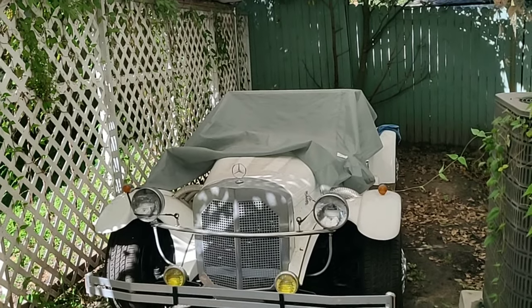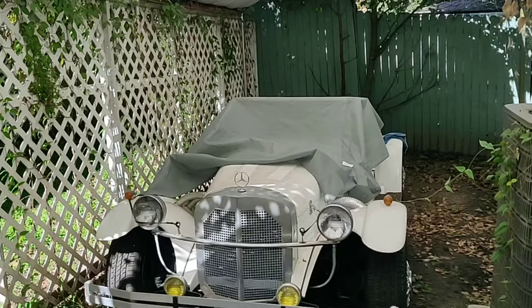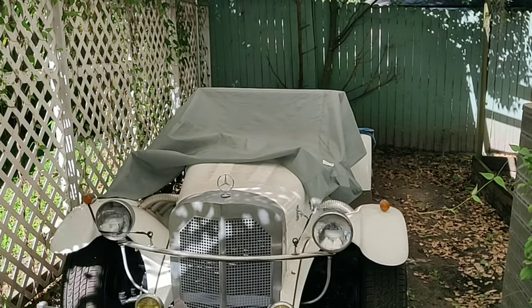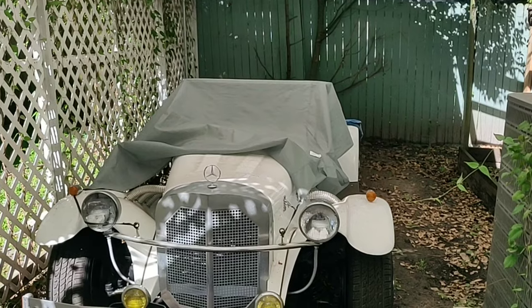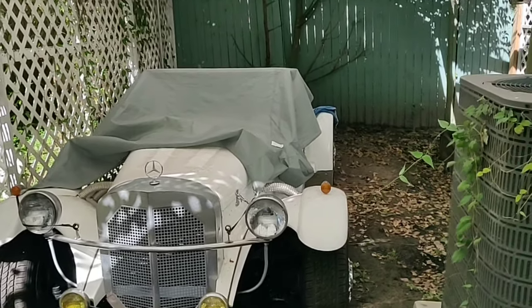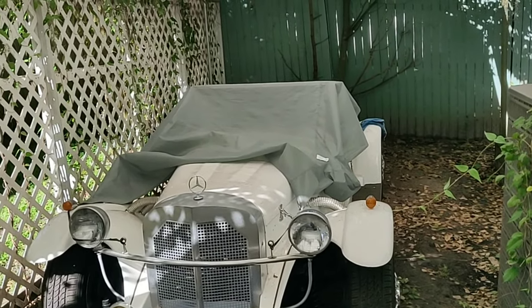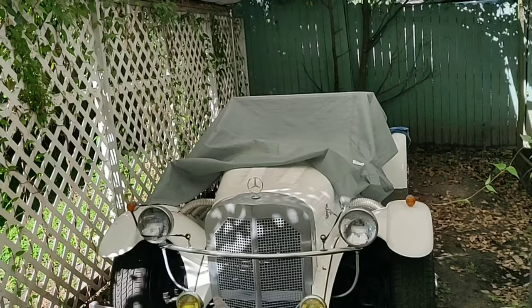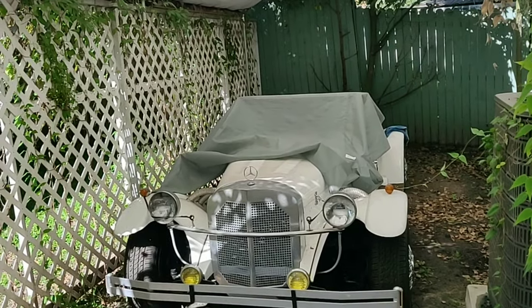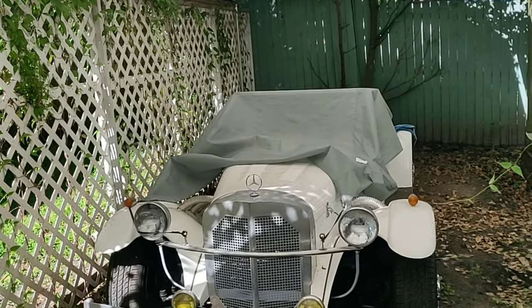The car is extremely dirty, so the first thing I'm going to do is pull it out of this carport area and get it cleaned down really well, polish up some of the stuff that needs polishing. Then I'm going to do a walk-around, take it for a little ride around the block, and talk about the car. It's a 1929 Mercedes replica.